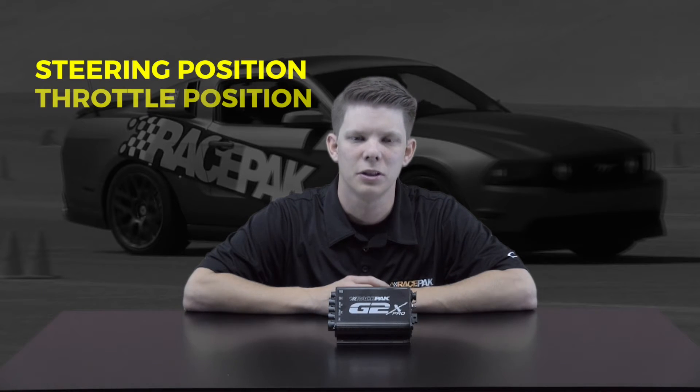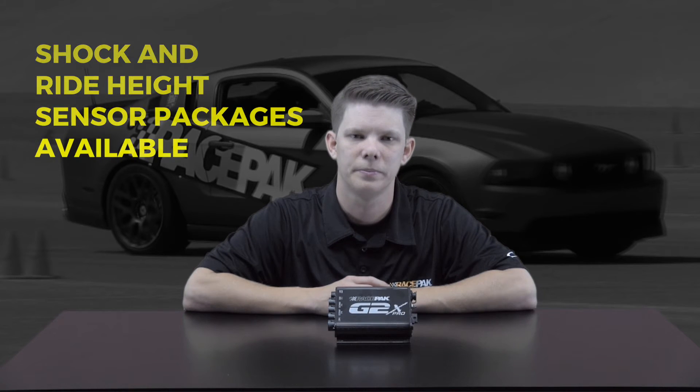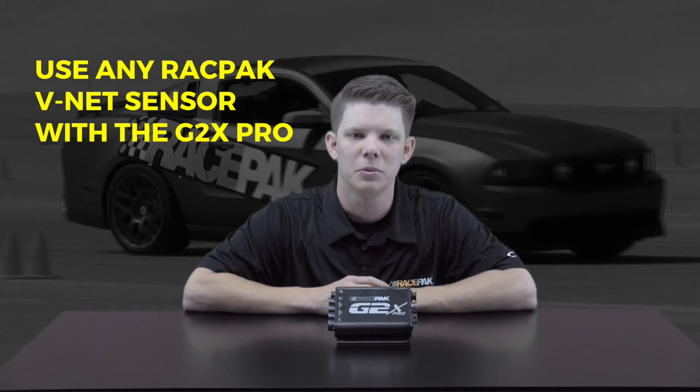Packages are also available to monitor steering position, throttle position, and brake pressures. Suspension and ride height data may also be obtained by purchasing the appropriate shock and ride height sensor packages as well. In addition, any RacePak VNet sensor may be used with the G2X Pro.